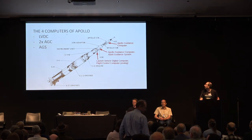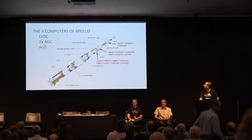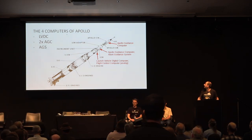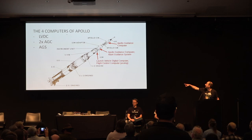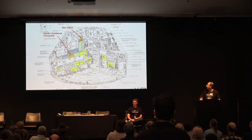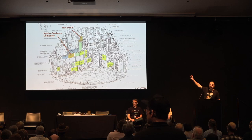The AGC is part of one of the four computers on the Apollo rocket. There's one that steers the booster — that's the LVDC made by IBM. And there are two AGCs, one in the LEM and one in the command module. And there's a backup system called the AGS.